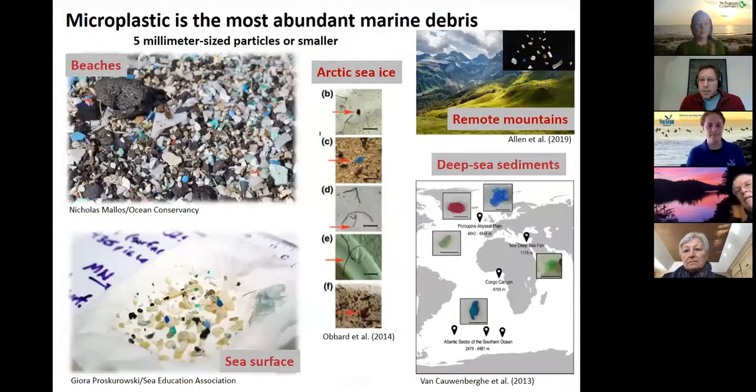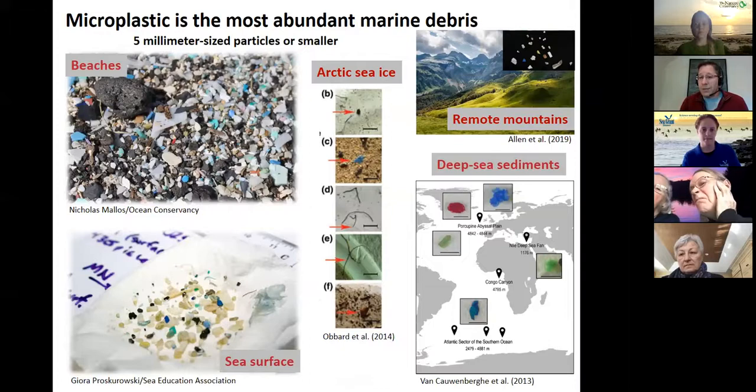One thing to think about is microplastic. Really small pieces of plastic — the breakdown products of larger pieces in particular — are the most abundant plastic in the marine environment. We see this on beaches, at the sea surface, in Arctic sea ice, in remote mountains like the Pyrenees, and at deep ocean depths. Plastic is everywhere, not just where it's produced, but it gets moved around the earth through water currents and air currents.